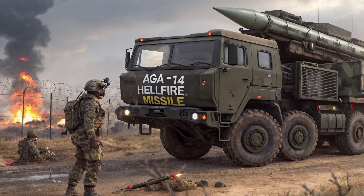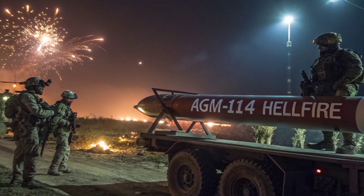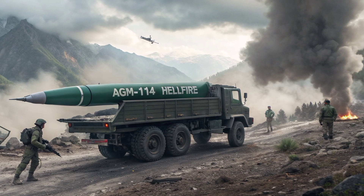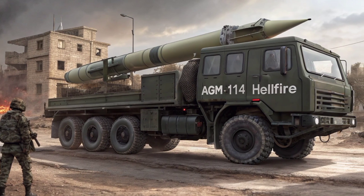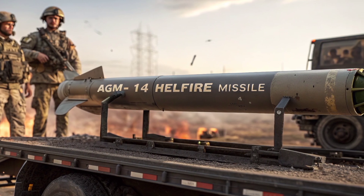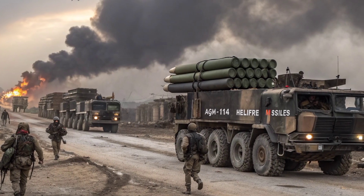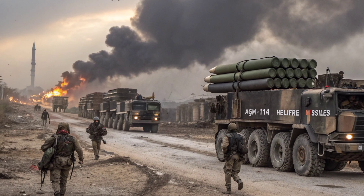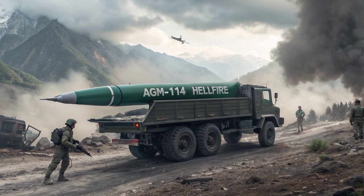When discussing global impact, it is clear that the Hellfire has become one of the most exported and widely used missiles in the world. More than 30 countries operate this system, and in 2026 it continues to be a preferred choice for nations seeking reliable and battle-proven strike capability. Its effectiveness has been demonstrated in multiple conflicts, from targeted counter-terrorist operations to conventional warfare, making it not just a technological achievement, but also a strategic asset. As militaries worldwide adapt to new threats including drone swarms, asymmetric warfare, and urban combat scenarios, the Hellfire missile's evolution ensures it remains relevant. Its combination of versatility, adaptability, and proven success makes it a vital part of the modern arsenal, and a prime example of how long-standing weapons can stay ahead of the curve through consistent innovation.